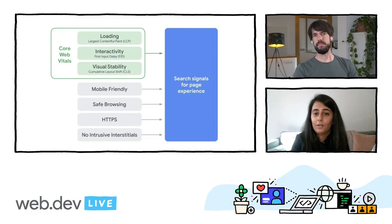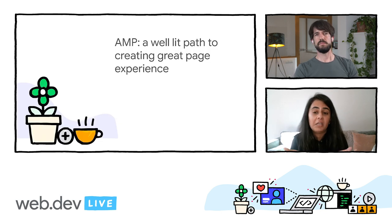So how does AMP do against page experience? Good catch, actually. We did some analysis, and we saw that a majority of AMP pages actually already do pretty well against this criteria. This means that AMP is really living up to the intention of being a well-lit path to creating a great page experience. In the cases where the AMP page doesn't perform well against the page experience criteria, we saw that they failed for reasons that were outside of AMP's control, such as overly large images being served on mobile devices or the server response time being too slow.